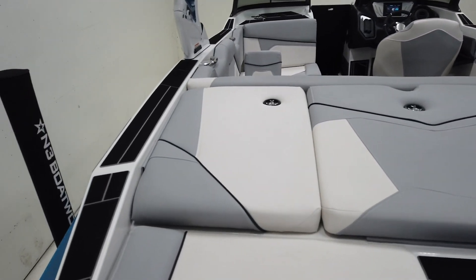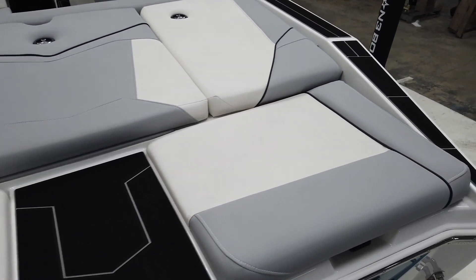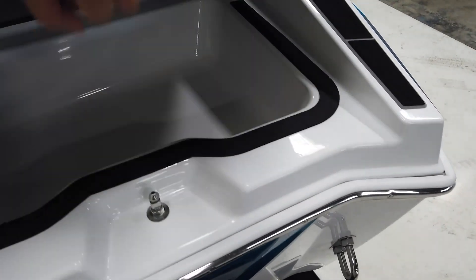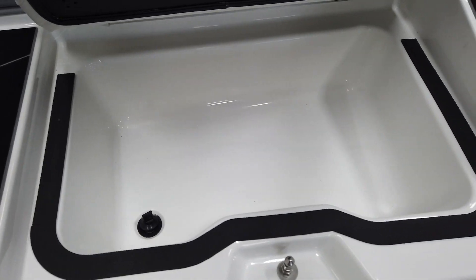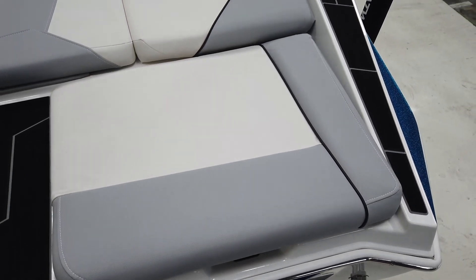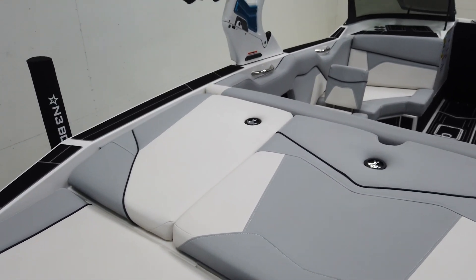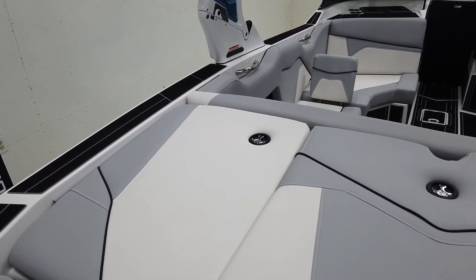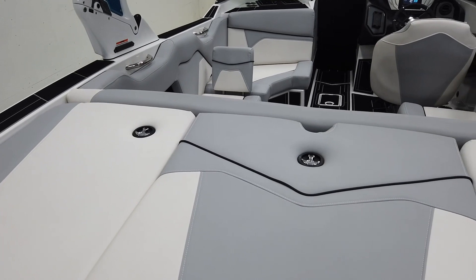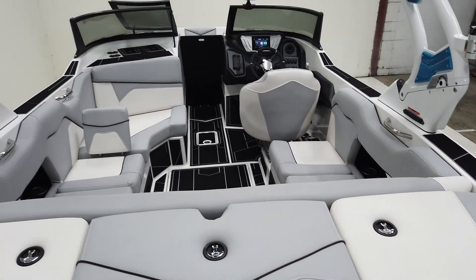ZS's, as with all the Supremes, have a massive sun pad back here with a nice step pad on either side. On either side we also have a storage compartment slash cooler on both sides in the corners. The boat's color scheme is in white, silver, and black — white main, silver as the secondary accent, with black piping to give it a little bit of accent through the interior.